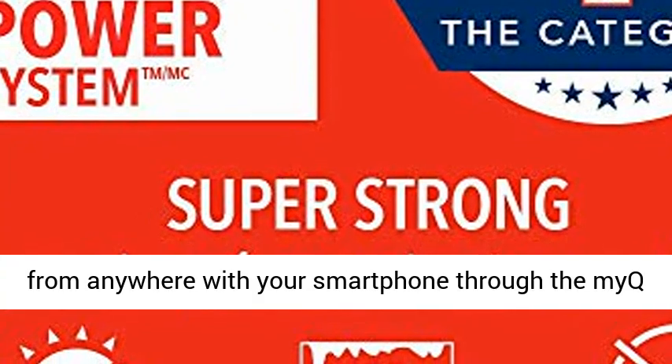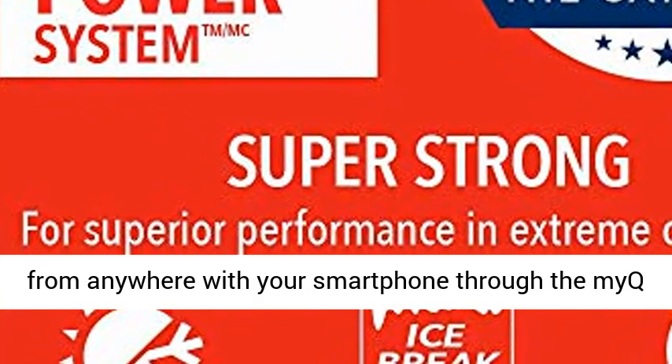Smart Garage Control: Open and close your garage door from anywhere with your smartphone through the myQ app.